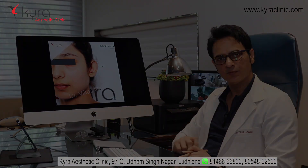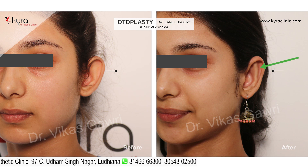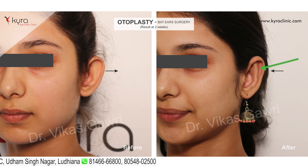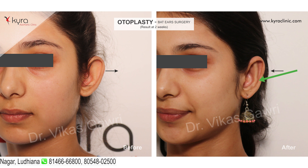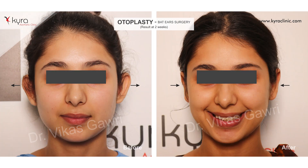You can see the result in this picture — a new fold is formed by the sutures inside, and the ear is pushed towards the scalp so they are no longer protruding. Similarly, you can see the ear is pushed towards the head.